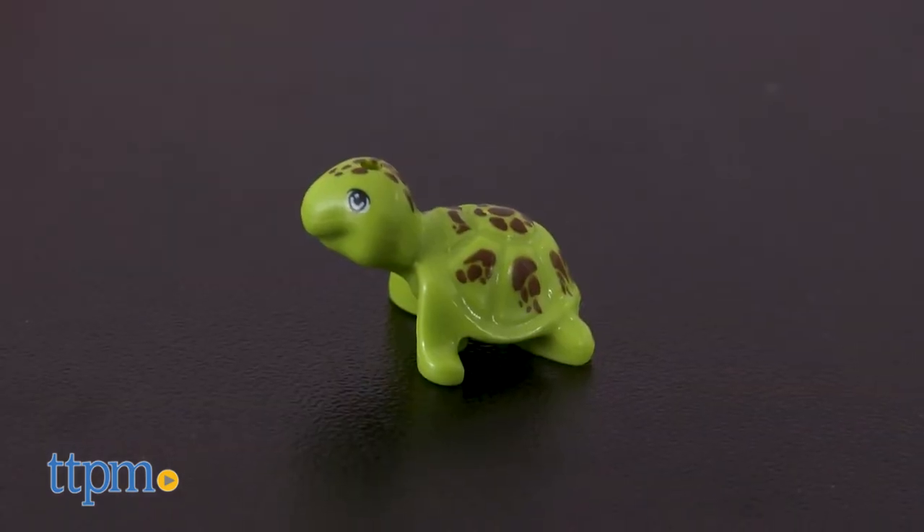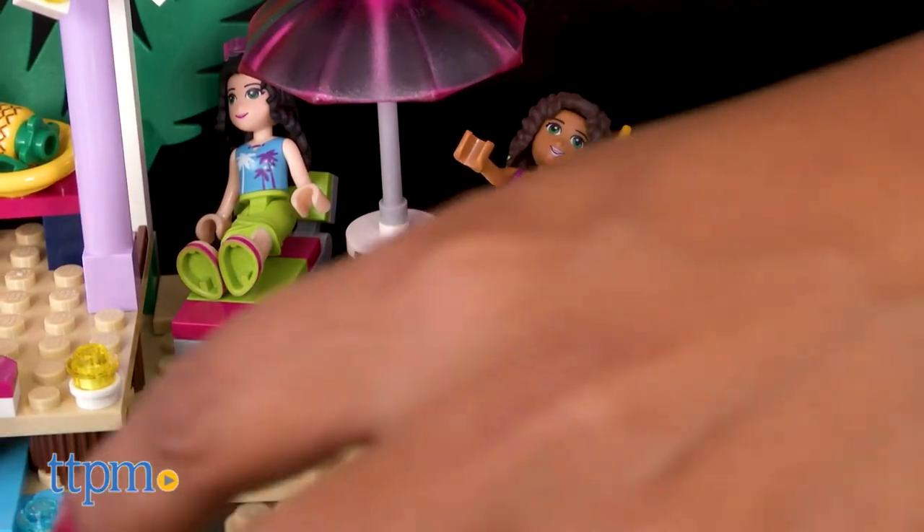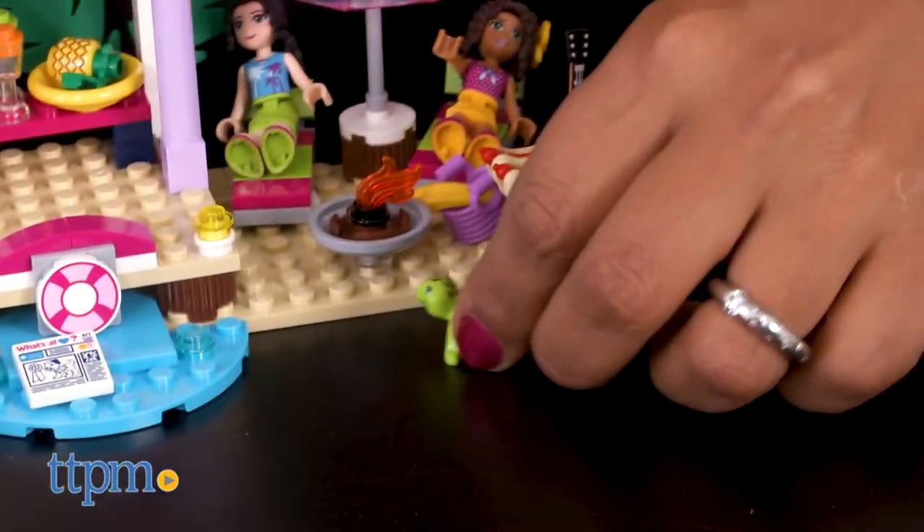Oh look, a friendly turtle comes up to say hi. After a long afternoon of fun in the water, it's time to eat. How about some music while we grab a juice and hot dog?